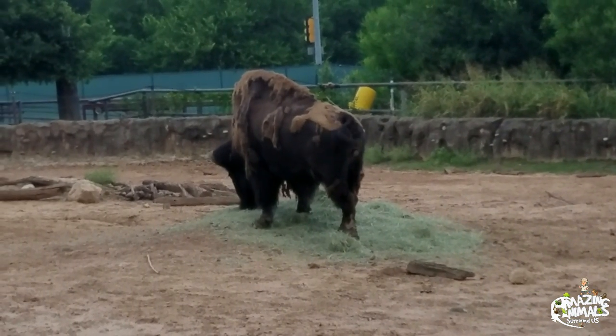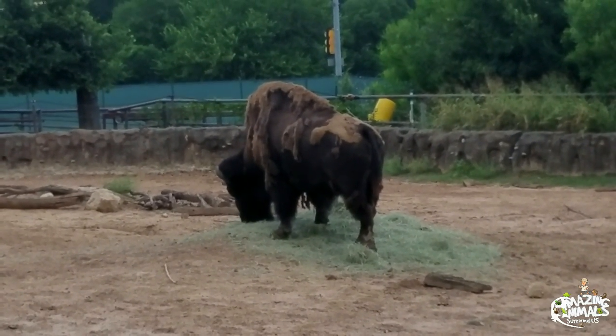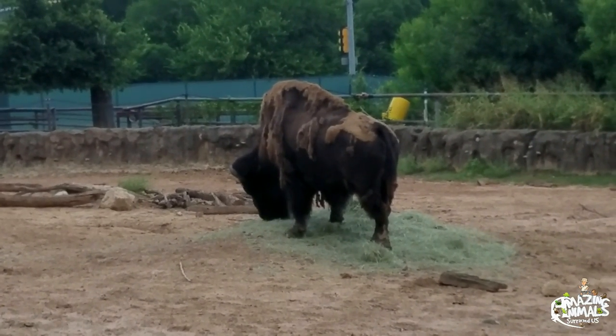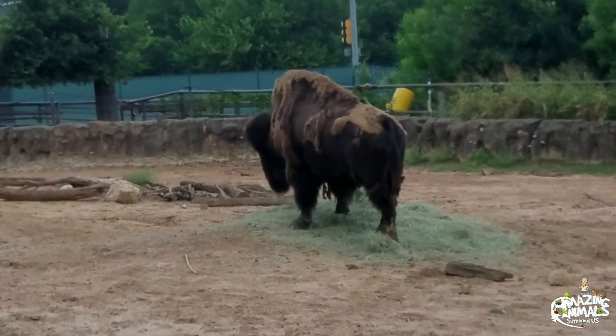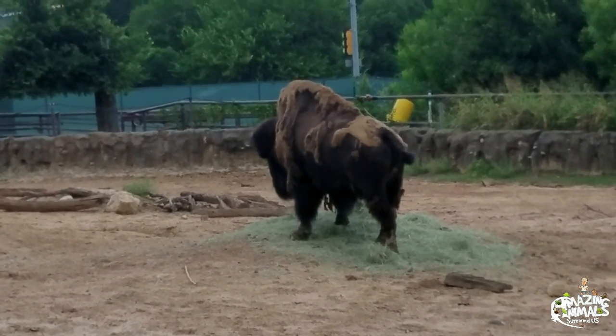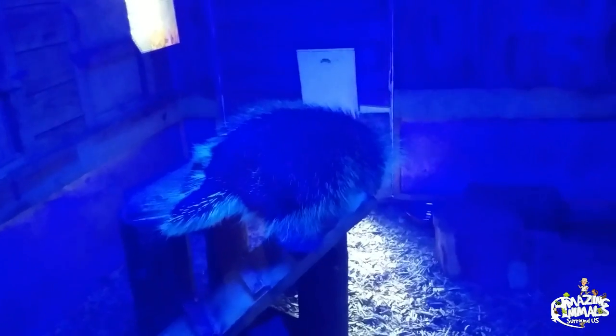This guy here is a beast — bison buffalo. They're making a comeback in some parts due to conservation efforts. Now you can see them a lot even driving on the roads in places like Colorado. North American icon. Look how big this guy is — another one here. I've honestly never seen a lot of the big ones up close like this.